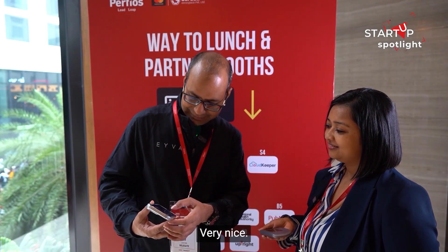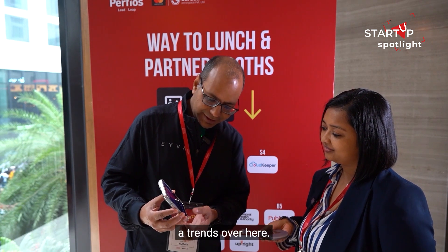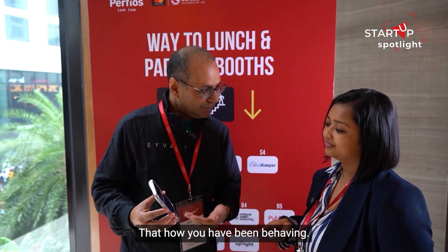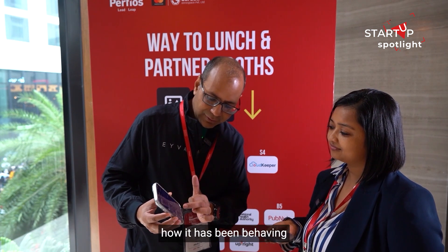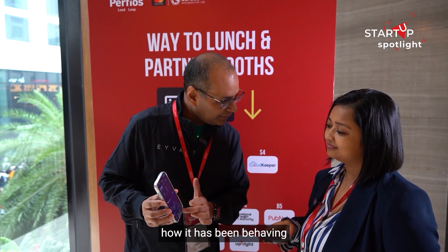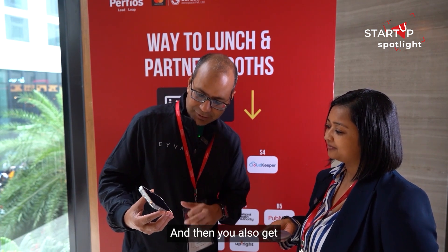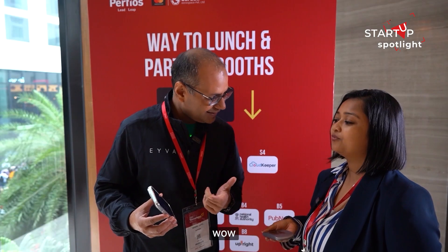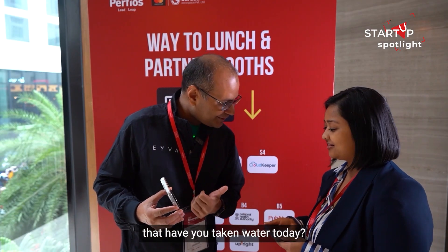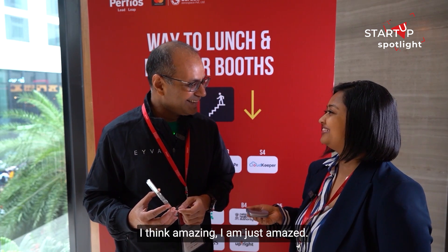You can also see your trends — how your blood pressure or blood sugar has been behaving over the past one week or one month. And you also get health notifications — quick tips like 'Have you taken water today?' Amazing!